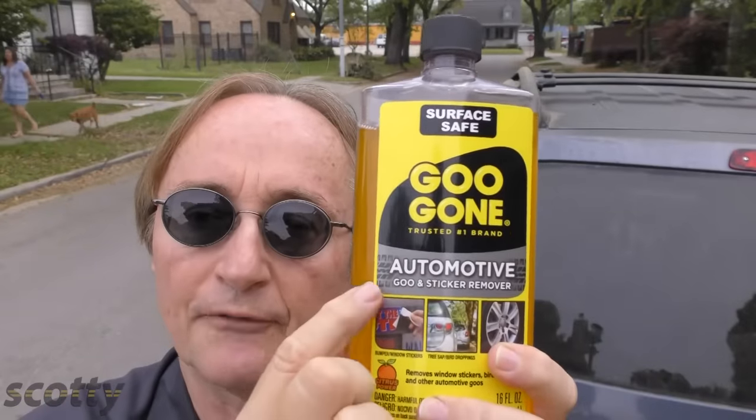I've been using this Goo Gone for automotive use for years. The company's not even paying me anything for this — I just know it's a good product that works, because when you want to remove crud from your car's paint, you don't want to destroy the paint, you don't want to create scratches, and you certainly don't want to create any future problems that's going to make the paint come off.